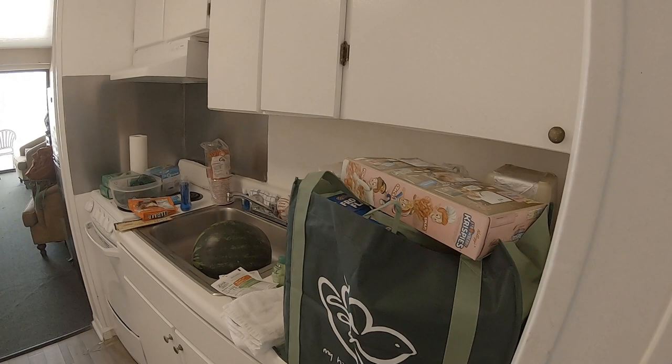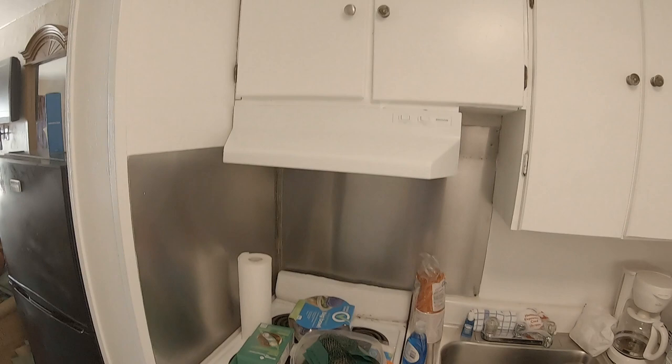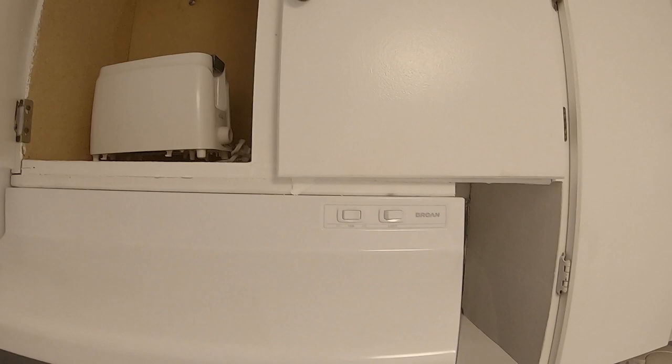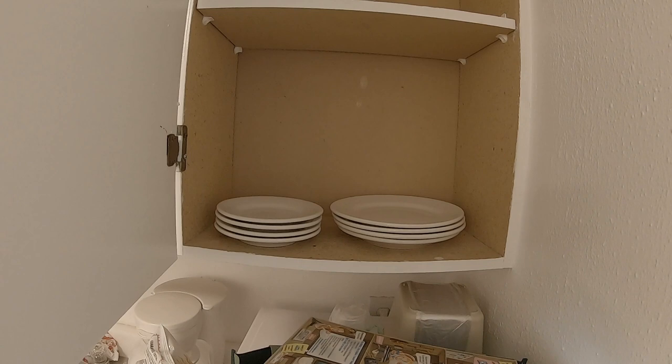As soon as you walk in you've got your small kitchenette efficiency, miniature oven and stove. It does come with some basic amenities like cups and drinking glasses — I'm not sure I would use those — there's a toaster, and over here in this cabinet a simple set of plates and bowls.